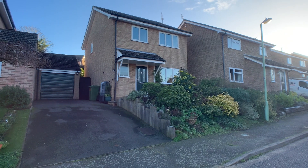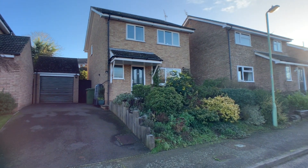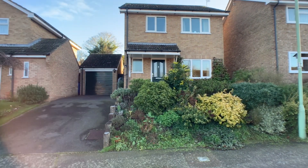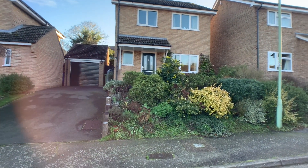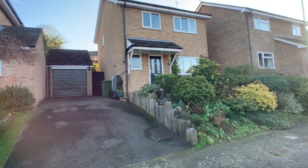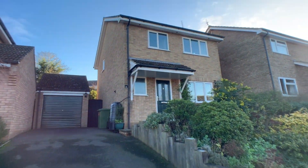Hello, this is Beth from Paul Hubbard Estate Agents, and today I'll be doing a walkthrough video tour of a property which we have available in the sought-after Bungie location. It's an ideal family home, detached with three bedrooms, some stunning landscaped front and rear gardens, and off-road parking for multiple vehicles just at the front, which leads up to the garage. So let's go and take a look inside.